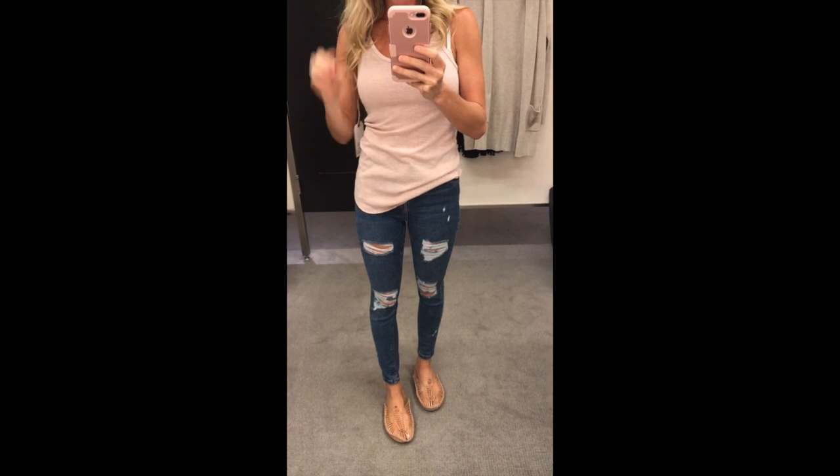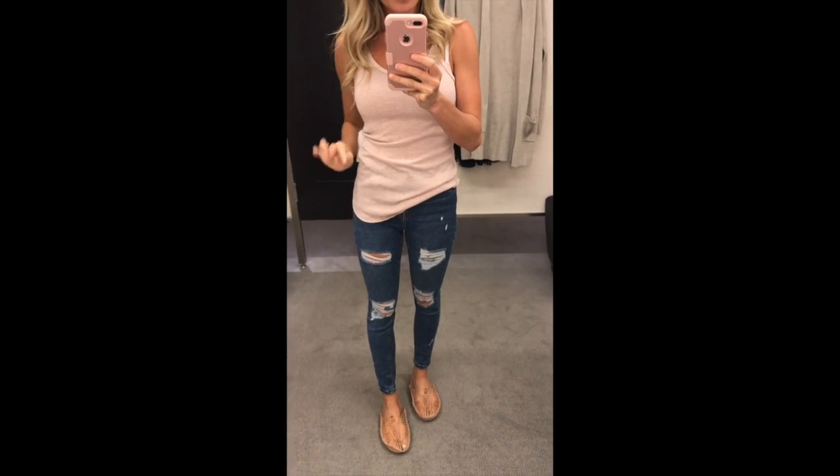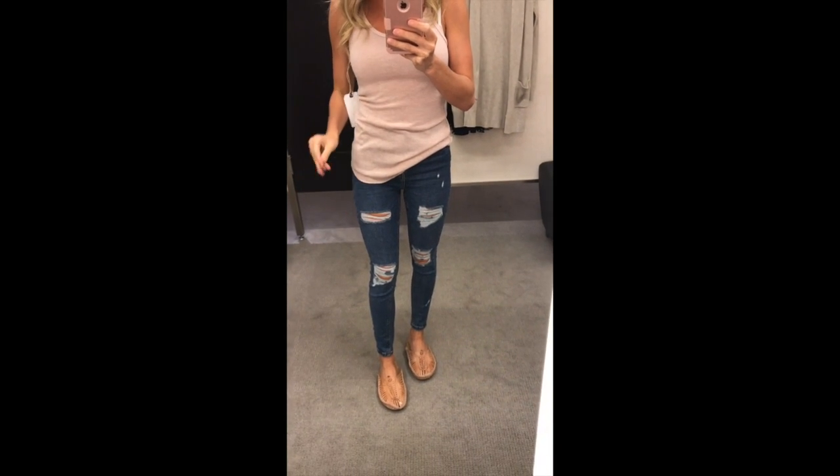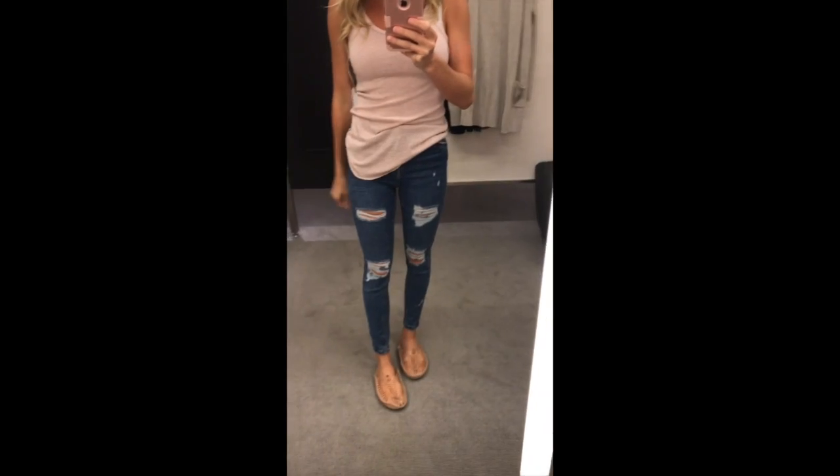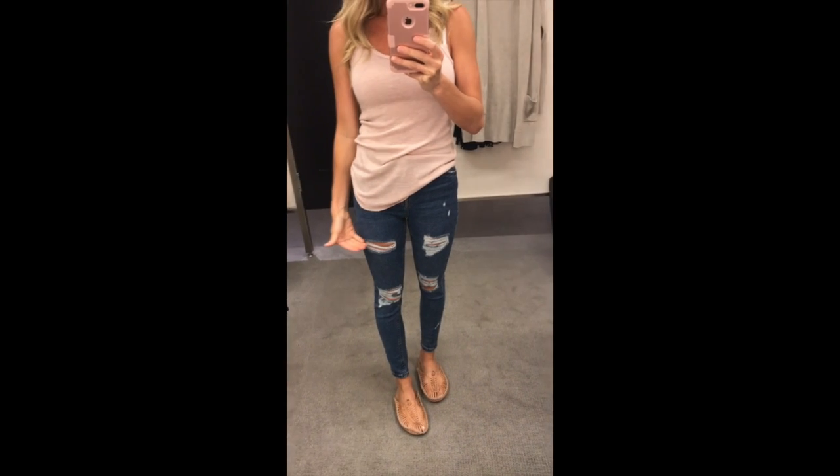Next to AG, I would say Topshop is my favorite source for denim. They just fit great. The price is awesome. These are their high rise, destroyed denim. You can choose the length, which is super helpful.